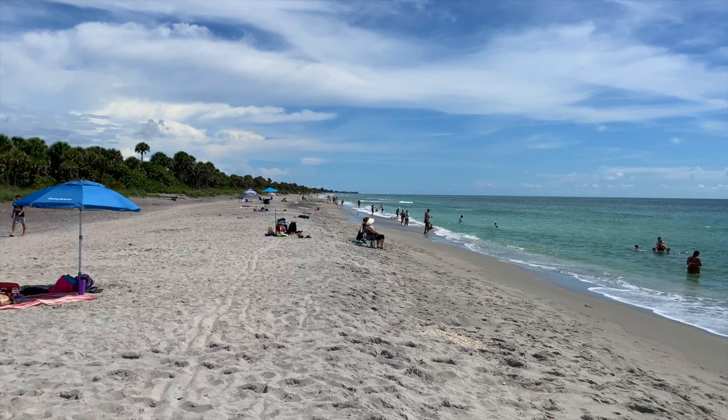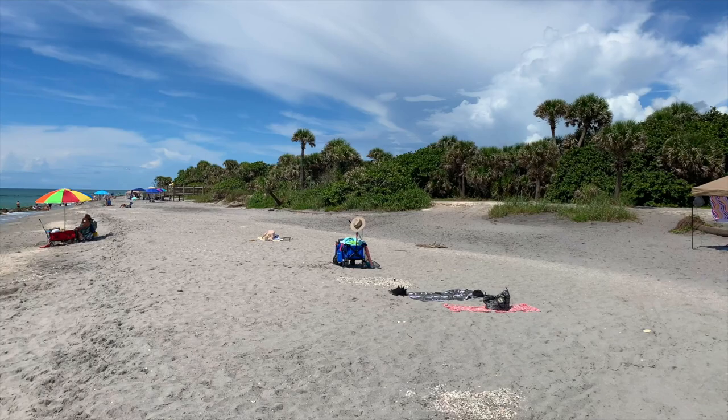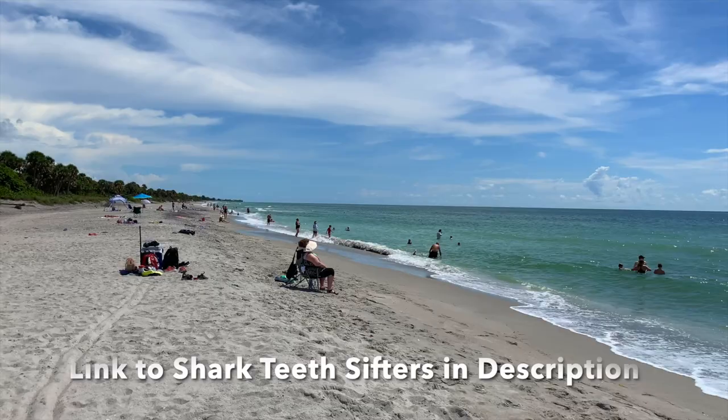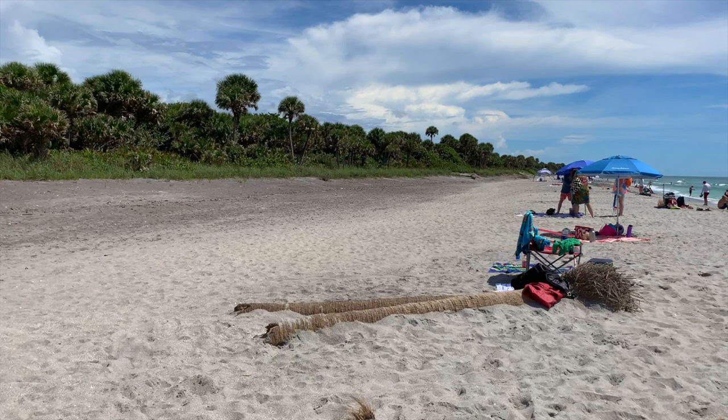Don't get us wrong — we absolutely love Siesta Beach, Lido Beach, Nokomis Beach, and all of the local beaches here are absolutely fantastic. But if you're looking to just lay on the beach and catch some rays, then some of those bigger, wider beaches might be better for you. If you're looking to be a little more active, Casperson Beach has certainly got you covered. We'll show you another reason why shortly. Back behind those trees you've got these palm trees that have clearly been here a long time — they add a real desert island feel to the place.